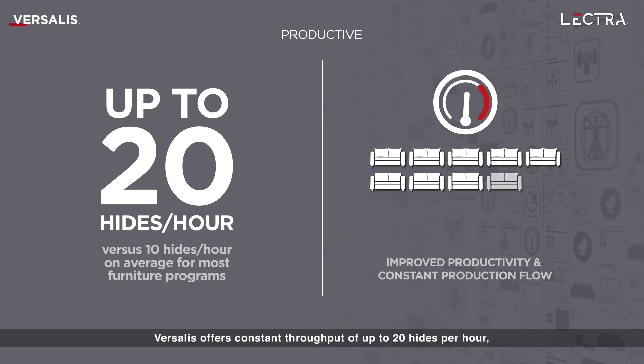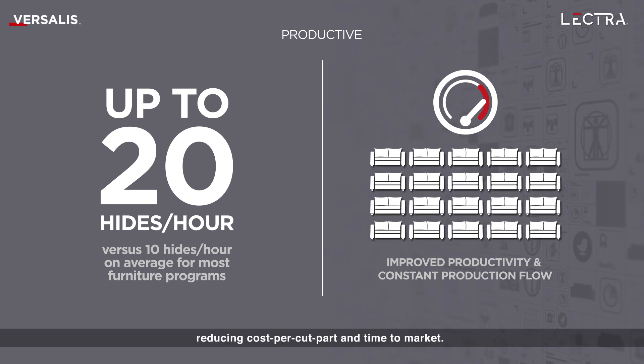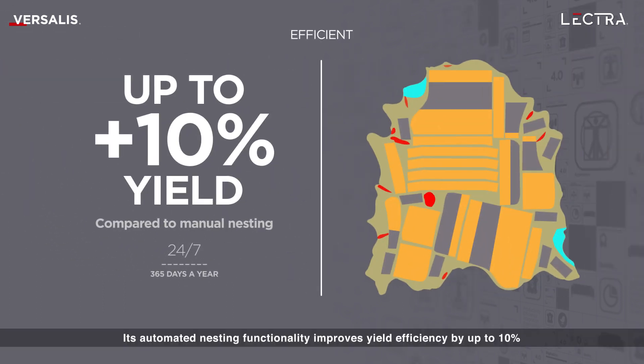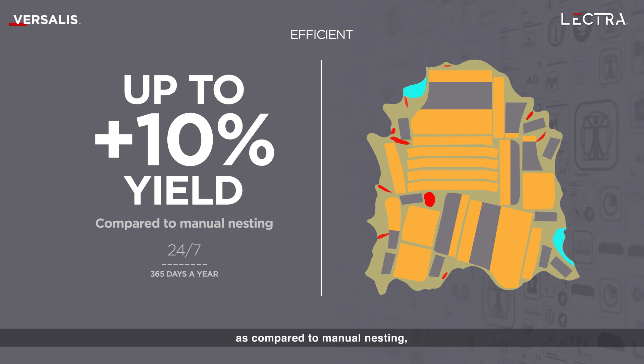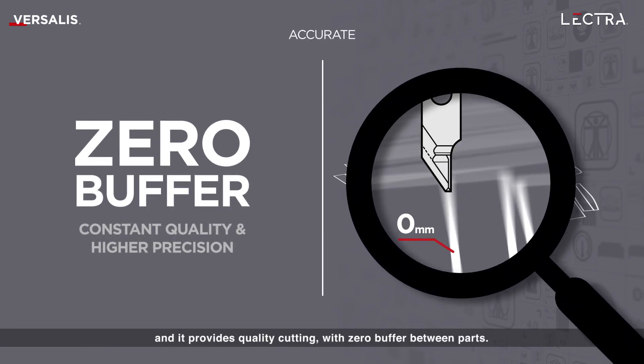Versalis offers constant throughput of up to 20 hides per hour, reducing cost per cut part and time to market. Its automated nesting functionality improves yield efficiency by up to 10% as compared to manual nesting, and it provides quality cutting with zero buffer between parts.